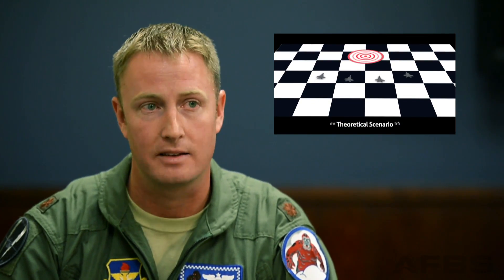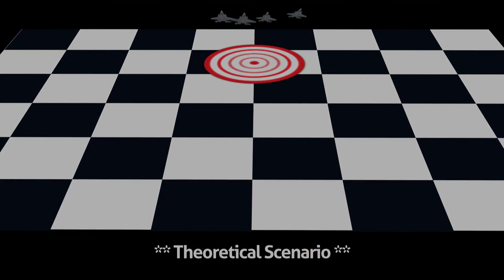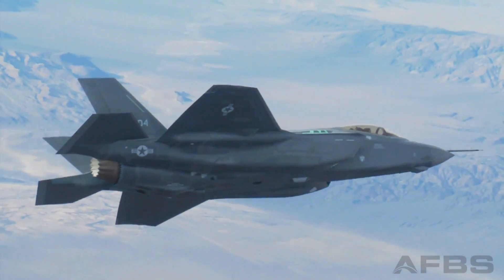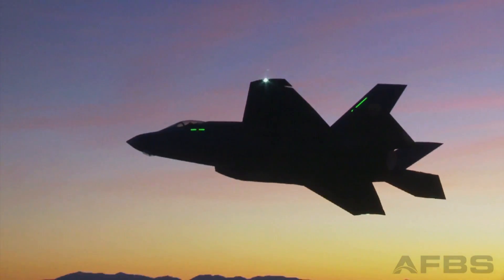Instead, what you can do is you can send in four F-35s. They can sneak past the fighters, sneak past the surface-to-air missiles, bomb the target, and then defend themselves on the way out of the target area. Four planes and four pilots seems like a better risk than 35 in this particular theoretical scenario.